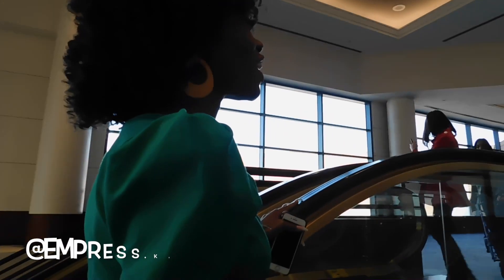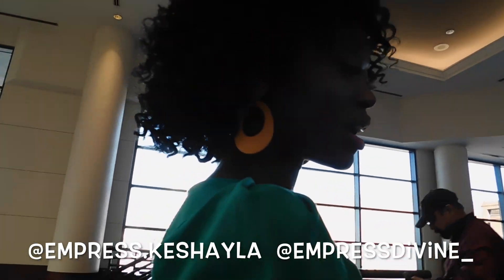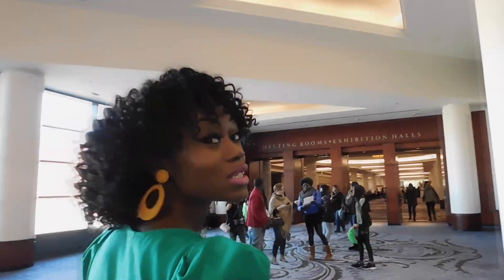Hey guys, so we are on the — what is this — Escalade? Escalator? Yeah, Escalade. What is this? So I'm just going to see you guys.